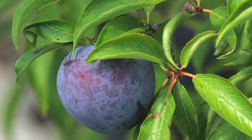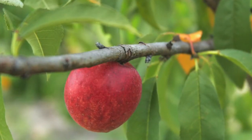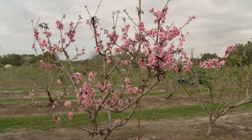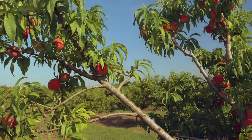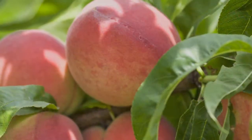Stone fruit includes plums, peaches, and nectarines, and there are other things within the stone fruit family like cherries and apricots, but they typically require more cold — higher chill requirements — so we don't grow them here in Florida. We have a unique marketing advantage in that we can get fruit into the market when there isn't any, and we want to span the time period from early April through about mid-May.